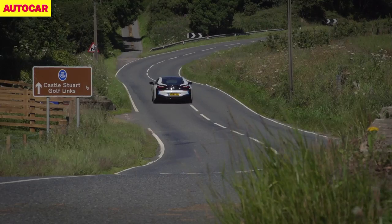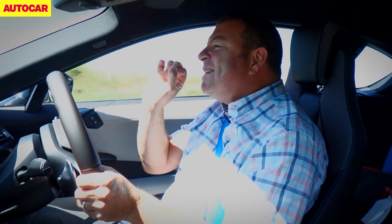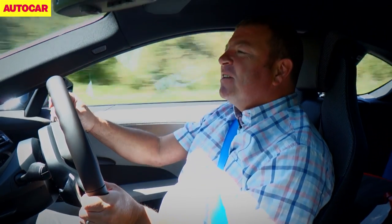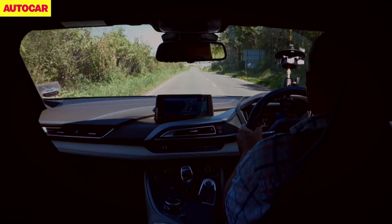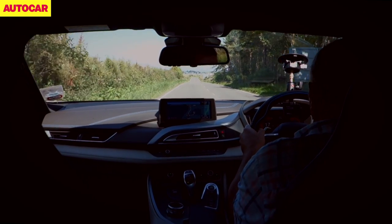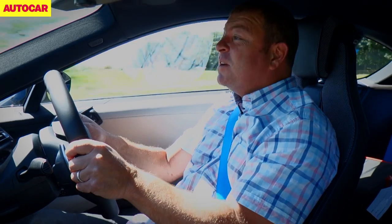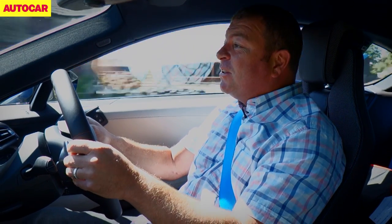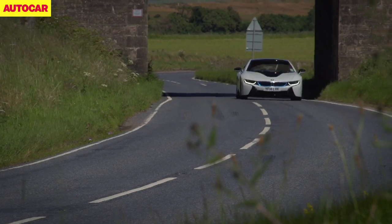Listen to that. It doesn't quite sing like a 911 might, but the range of noises on display, just the mid-range thrust, it's just wonderful. It really is a seriously exciting car to drive hard and properly.